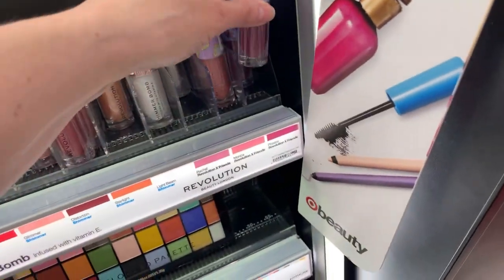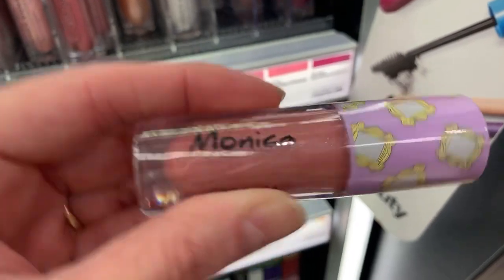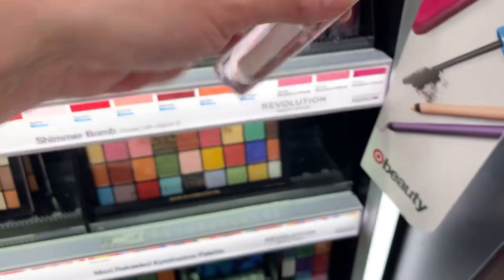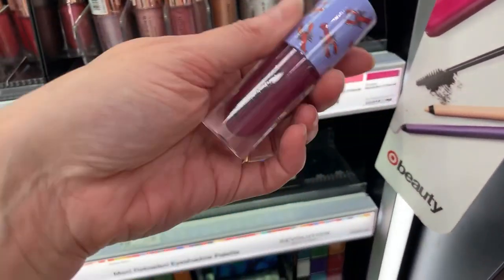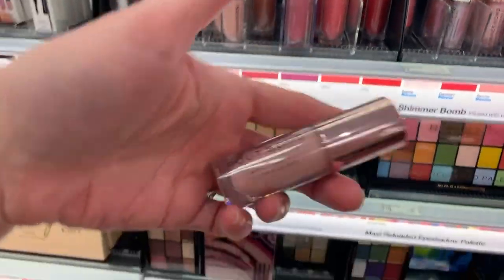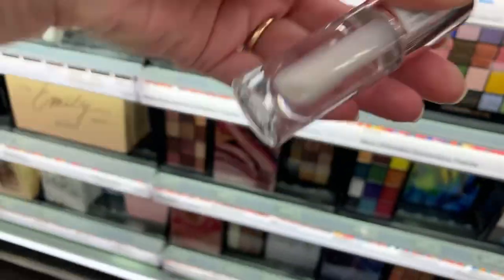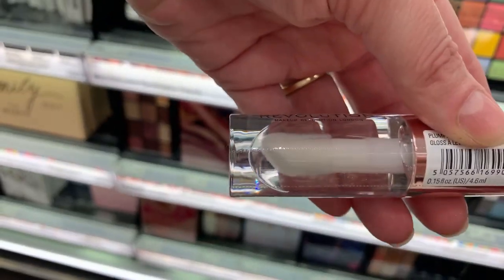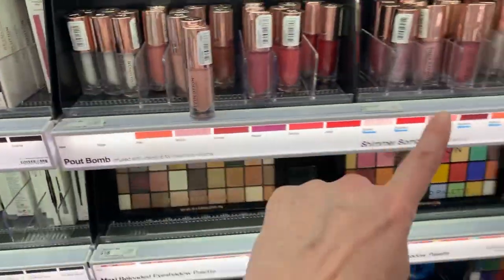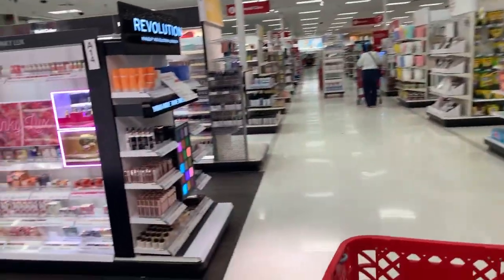This is the Friends collection — Phoebe, Monica, Rachel. So cute. Seems like you get a lot of product. These are lip balms — look at the applicator, you guys. Look how big the applicator is, like a huge deer foot applicator. I love that these are so chunky and nice. These are all $7.